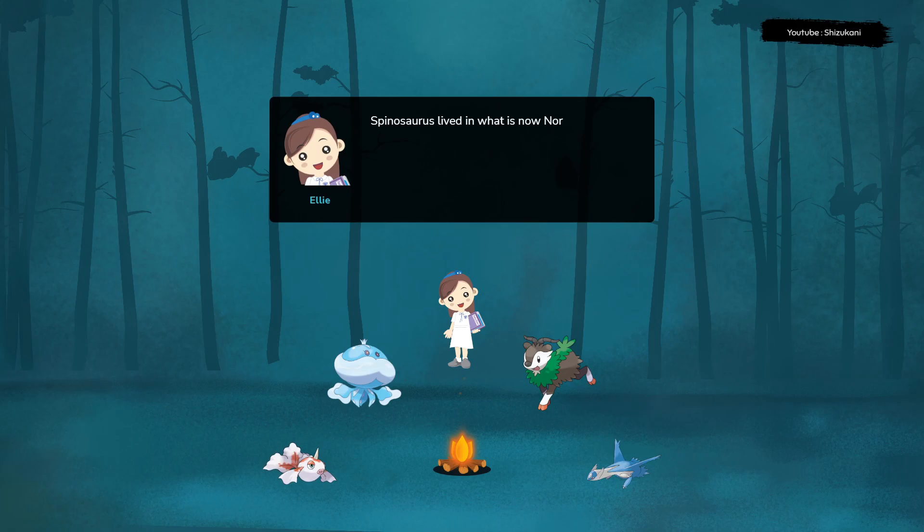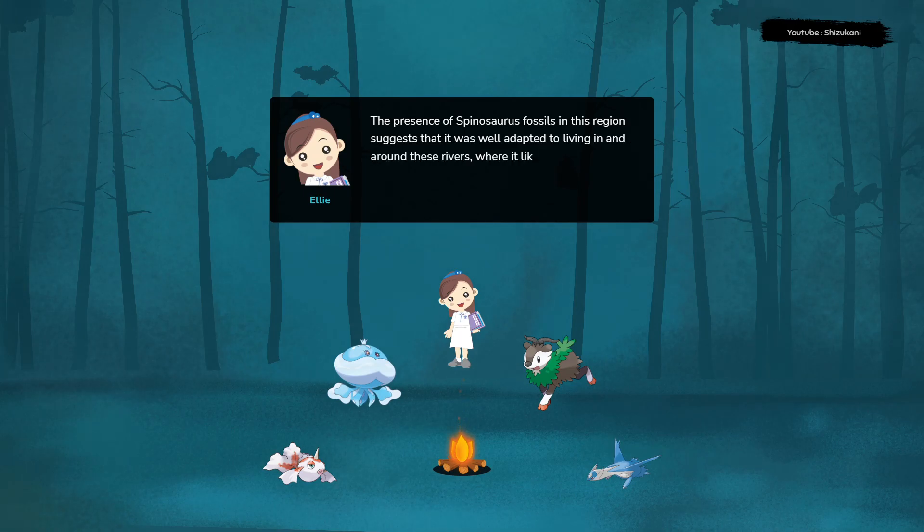Spinosaurus lived in what is now North Africa, in a region that was once covered by a vast river system. The presence of Spinosaurus fossils in this region suggests that it was well adapted to living in and around these rivers, where it likely hunted fish and other aquatic animals.